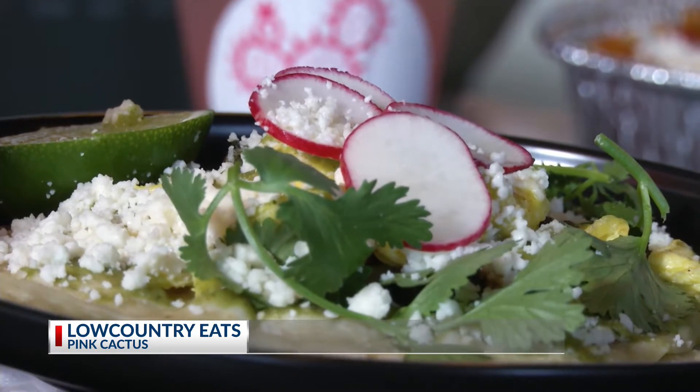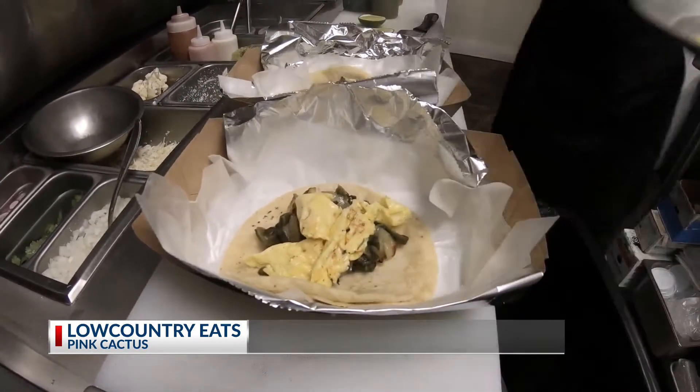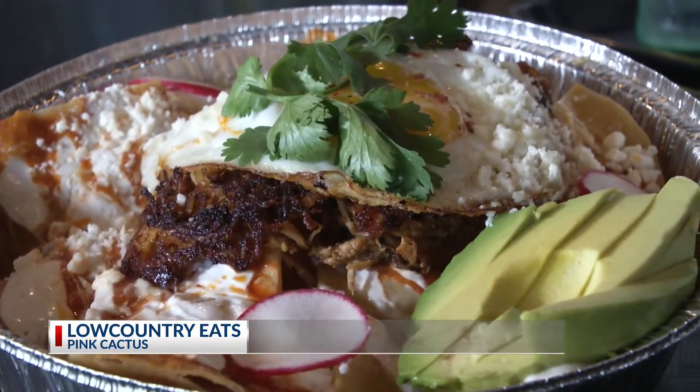This is our poblano rajas taco. We actually serve this taco all day long. Strips of roasted onions and poblano — poblano is a very mild pepper. It also goes great with scrambled eggs. We do soft scrambled eggs here, add a little bit of cotija cheese to give a little bit of fat to it. It's something that I love and it's classically known to Mexico.